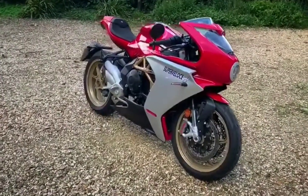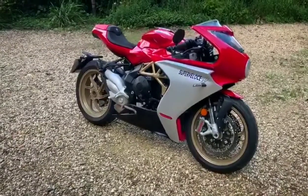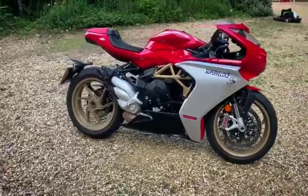Welcome to MCN and the MV Agusta Super Veloce 800. In a nutshell, this is an F3 800 super sport bike with different clothes.